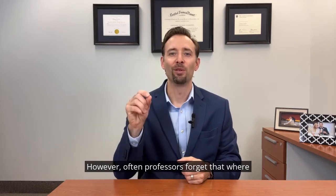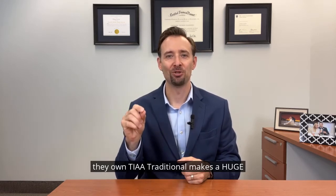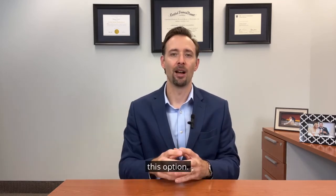However, professors often forget that where they own TIAA Traditional makes a huge difference in how they can access money from this option.